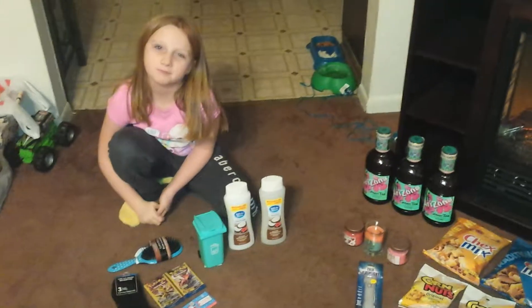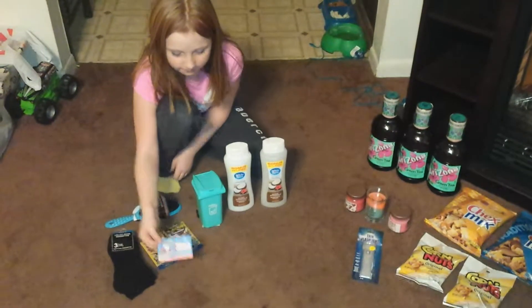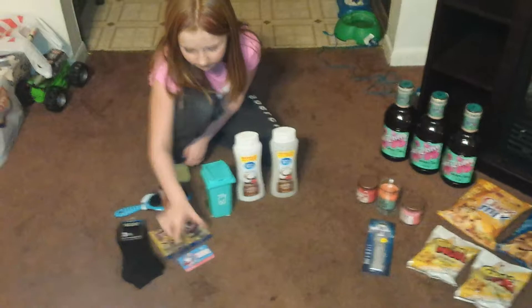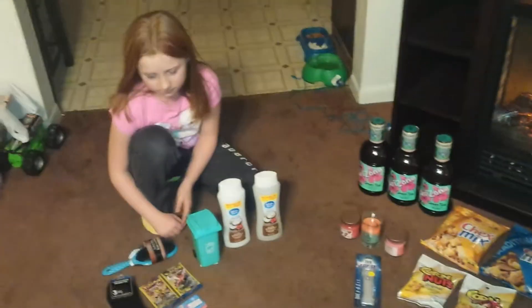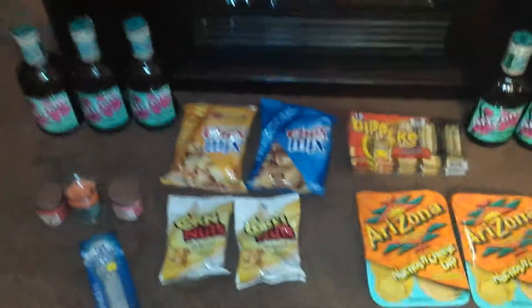I have a little separate area over here where my daughter — say hi Shelby — wants to do her own haul because she had her very own gift card that she got for Christmas. She spent her gift card at the Dollar Tree, so she wants to do her own. So anyways, let's get right down to it.